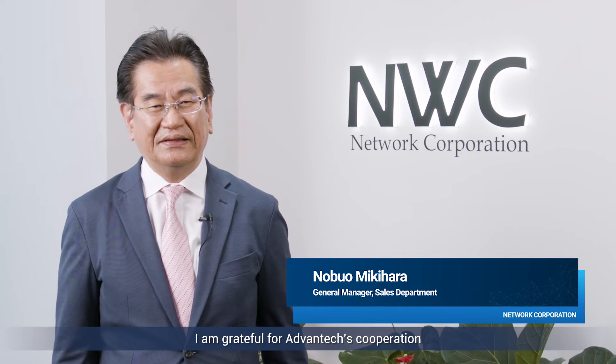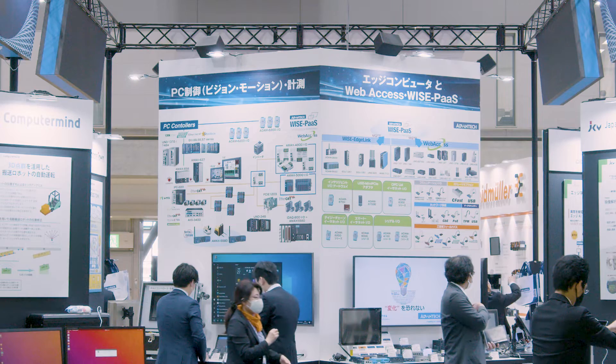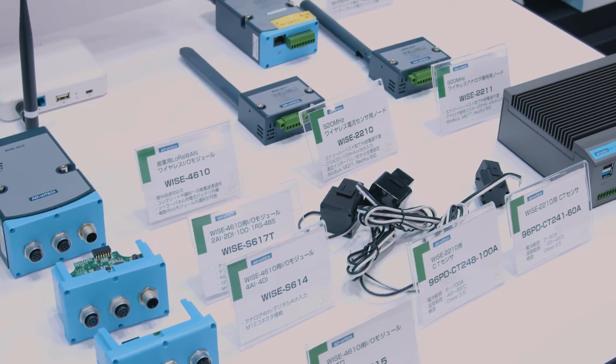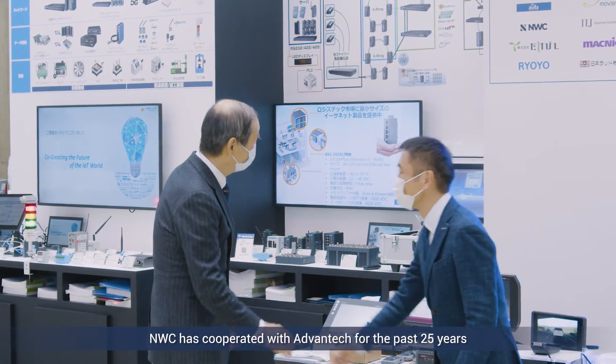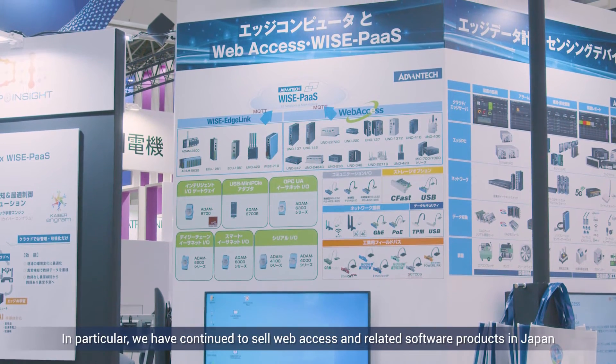I am grateful for Advantech's cooperation. NWC has cooperated with Advantech for the past 25 years. In particular, we have continued to sell WebAccess and related software products in Japan.